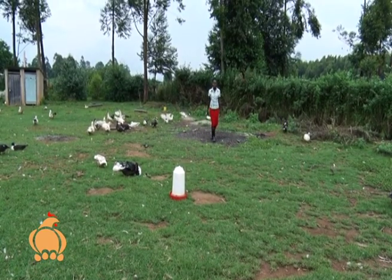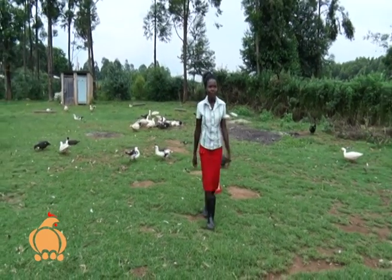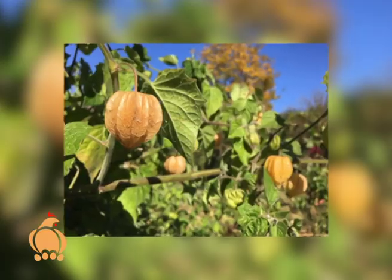We met Maureen Waswa, the farm manager, who gave us a tour of the farm. She explained: we produce chicks from a day old up to two months old. We use incubators, and at times we harvest eggs, but mostly we harvest from Katamiga. Apart from poultry, we also do fruit farming — we have an orchard farm where we produce gooseberries.